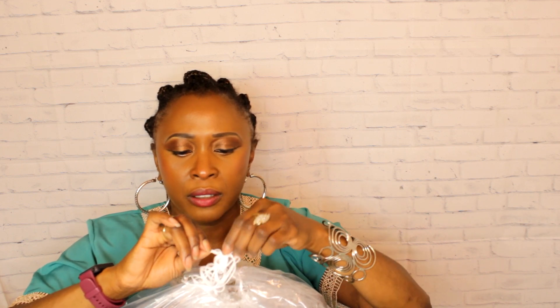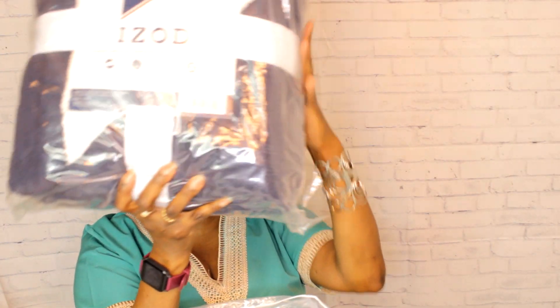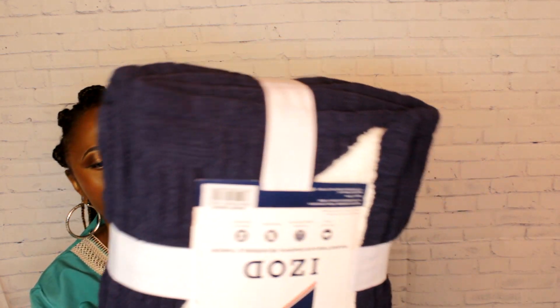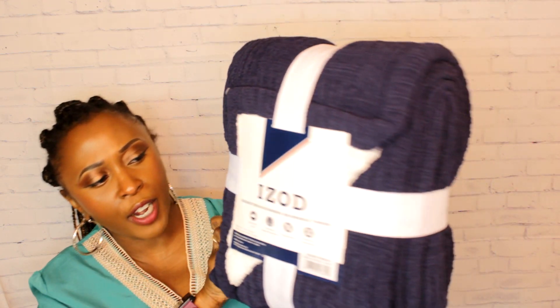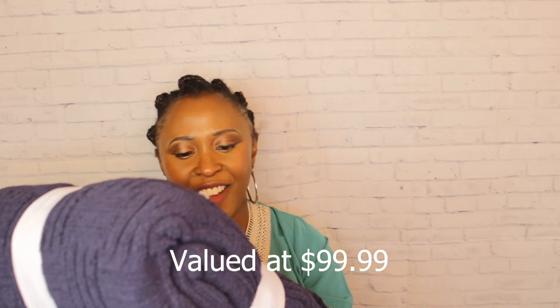I see something that looks like a blanket — yes! It's a basket weave shepherd reversible throw. Where was this at Christmas time when I was looking for gifts? Look at this, it's a really nice one — a dark navy color. Let me flip it the right way so you guys can see it. Wow, we got a reversible blanket by Eyeside.